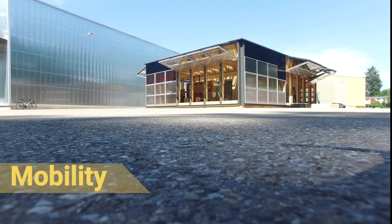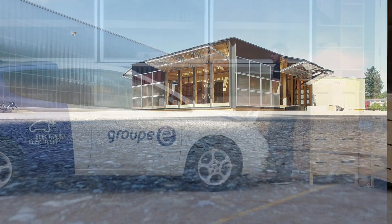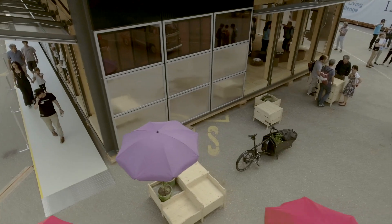Mobility is one of our driving themes. Alternative means of transportation would be available at the NeighborHub. For example, a shared electric vehicle and its charging terminal, as well as cargo bikes.